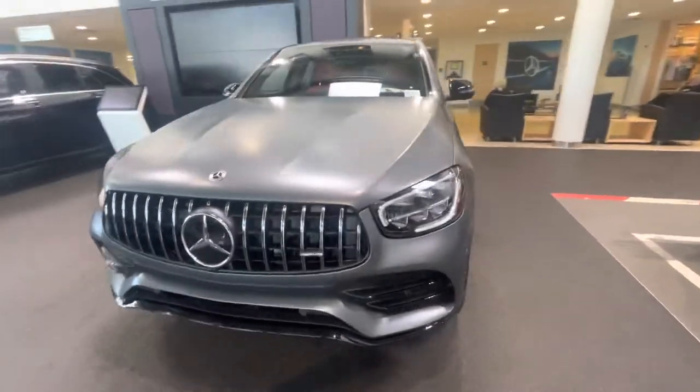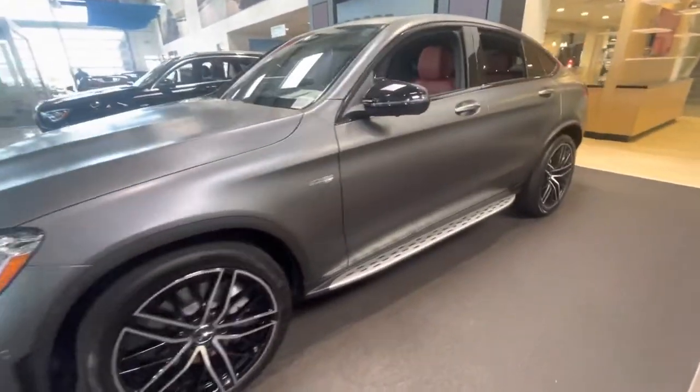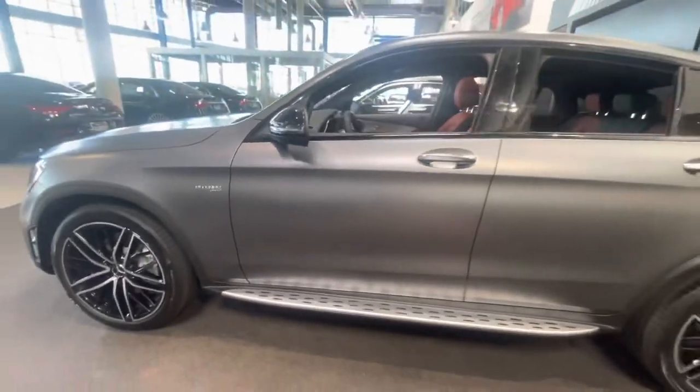I've been drooling over this for a couple weeks, but I've got to stay with my car for a while — I'm not going to let myself upgrade yet.